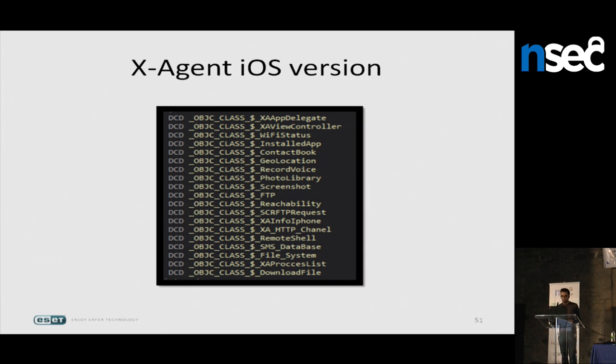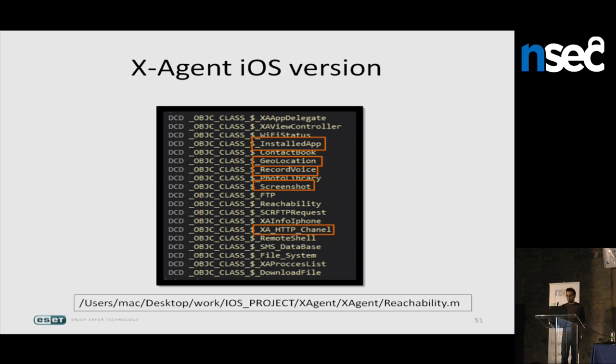The iOS version of X-Agent, found six months ago by Trend Micro, includes classes to list installed applications, geolocalize the phone, record voice, and take screenshots. The communication channel class is named XA HTTP channel — likely short for X-Agent. A forgotten development path inside the binary reads 'iOS project: ex-agent,' confirming it's the same framework. The consistent naming conventions across platforms leave no doubt it's the same toolset.